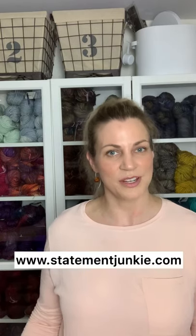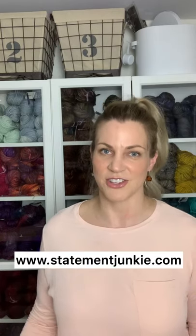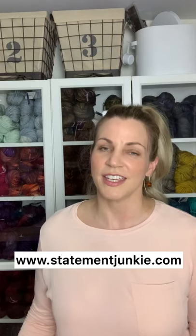Hi everyone, this is Andrea with Statement Junkie and today I'm going to give you a yarn tour of Malabrigo Chunky. I just received a huge order so new colors have come to the shop and they've all been updated on my website at statementjunkie.com. Chunky is a bulky weight yarn and it's beautiful to work with. It's 100% merino wool and at the end of this video I'm going to show you a couple of patterns that I've done up in Chunky so you can see that beautiful yarn and stitch definition. Sit back, enjoy the video, and thanks for watching.